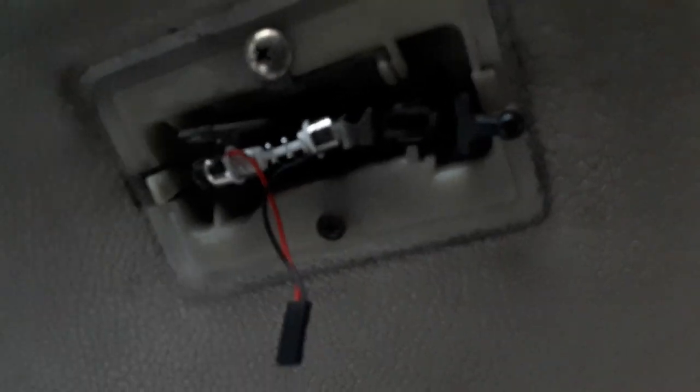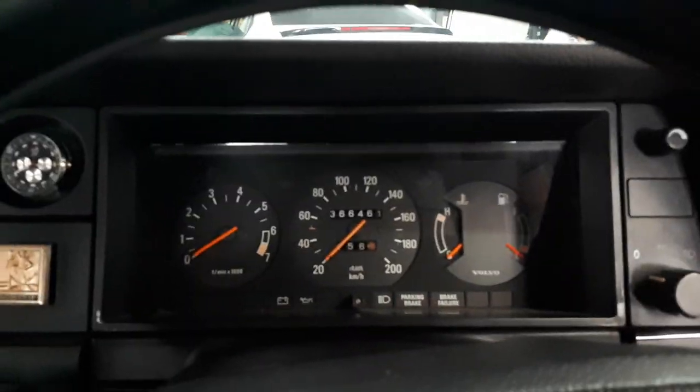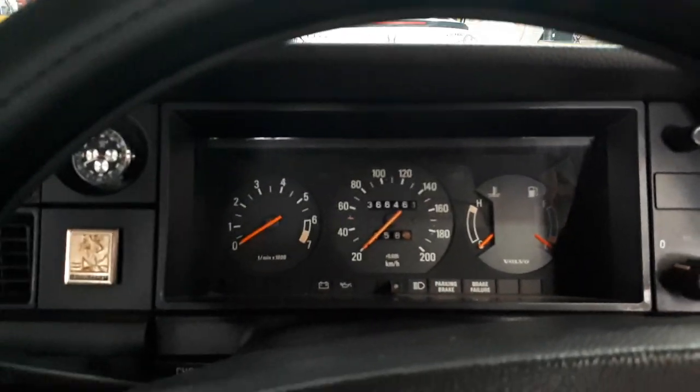Let me try and zoom in for you — sorry about the shake, I'm using my phone. So yeah, we're taking over from the old filament bulb with an LED, which is much brighter and much better. Old school car with new school technology — love it, absolutely love it.